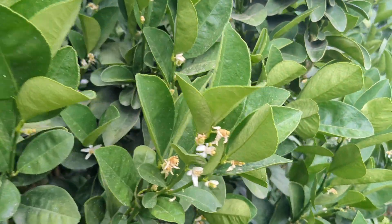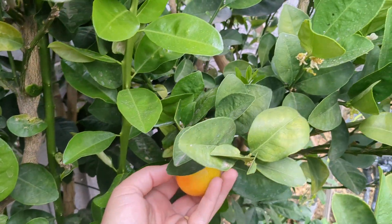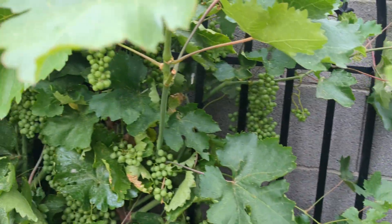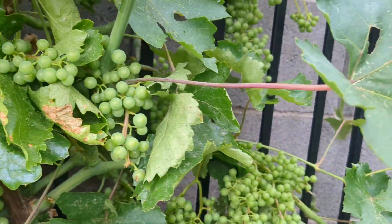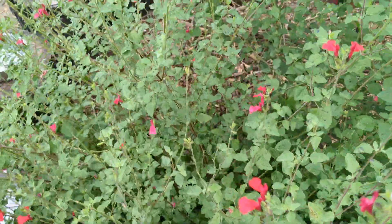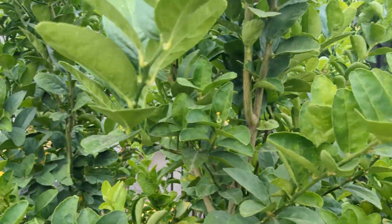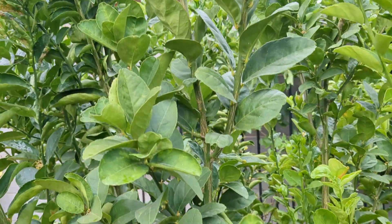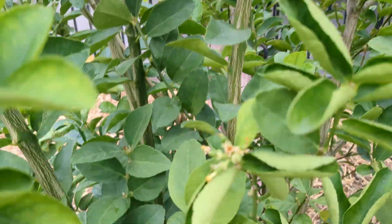There is a ginormous one. And then we've got grapes — these ones will turn red. And we've got some desert sage stuff. And then this is my key lime — I don't see any fruit, but there are a few starting.